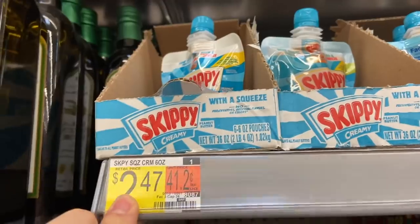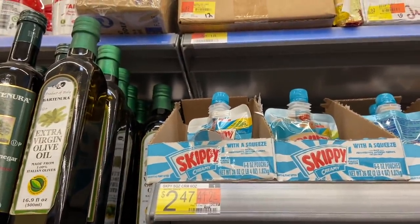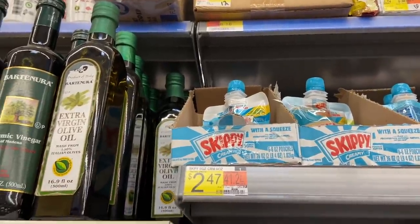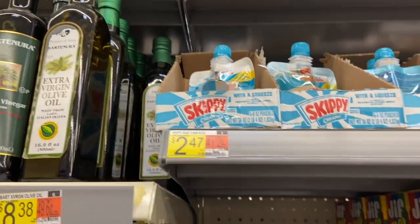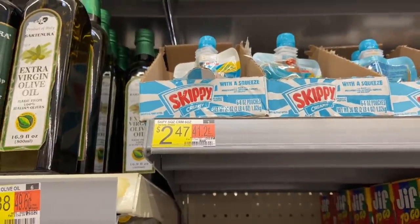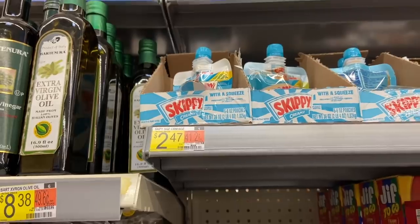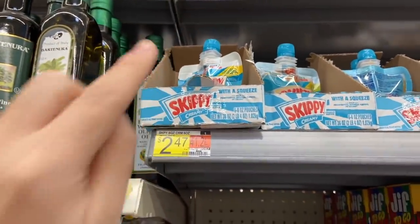The Skippy Peanut Butter is $2.47 at Walmart. We have a $1.25 printable coupon - go to OhioValleyCouponer.com, click on free printable coupons, and find it to print. Use that coupon and you'll pay $1.23. Ibotta has $0.75 back, making it $0.47 for the Skippy - a really great deal.